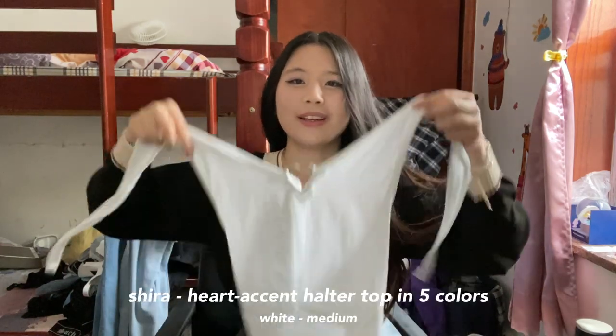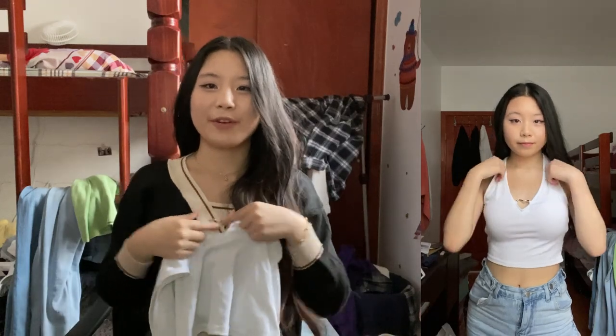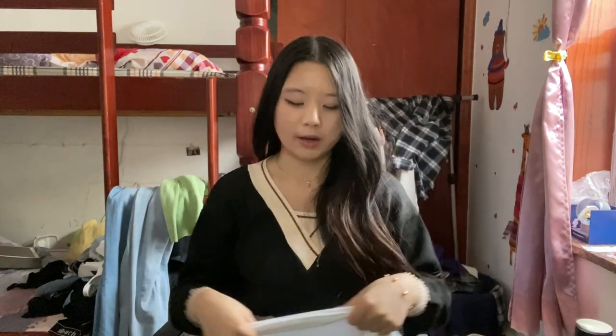Next we have this white top that you tie around your neck. It's also a kind of basic top, but it has this metal heart cutout right in the middle of your chest. You can pull it up or down and have it loose or tight depending on how you want to tie it. I like that it has that flexibility — you get to choose how you want to wear it.